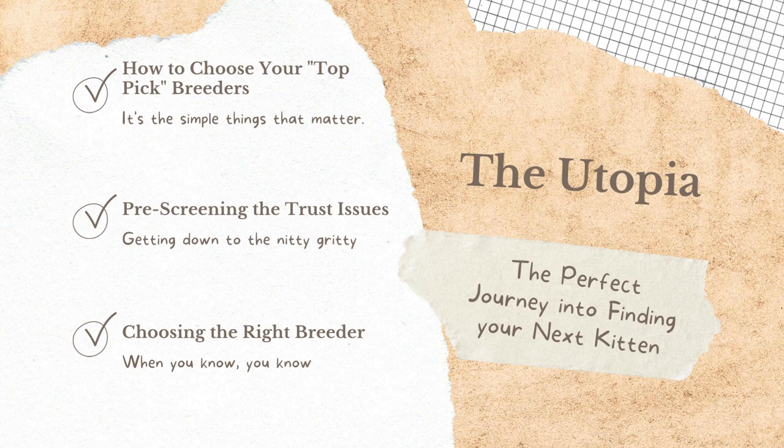The utopia is described as the perfect scenario or the perfect kitten, and there's a journey that takes place when you're looking to find your next kitten. Unless you're making a loyalty-type purchase — meaning you're going back to a breeder you've bought from before and had a very pleasant experience with — you're going to go through a very specific journey until you find the right kitten.